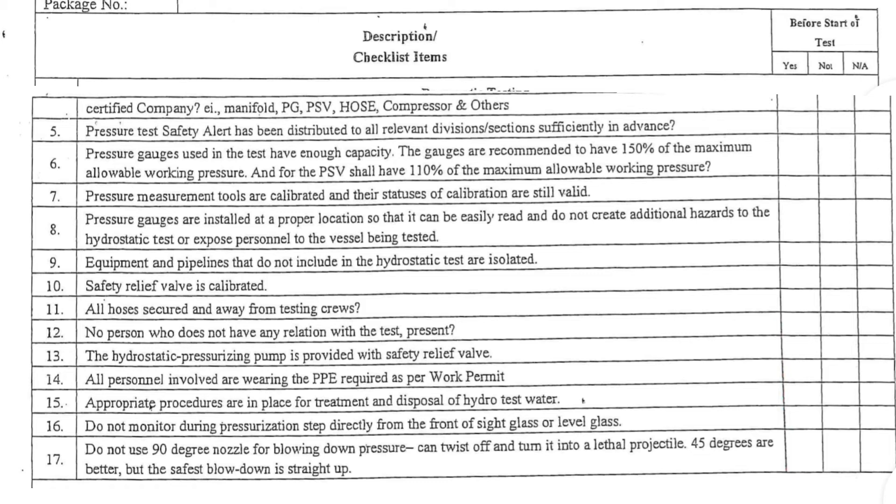9. Equipment and pipelines that are not included in the hydrostatic test are isolated. 10. Safety relief valve is calibrated. 11. All hoses secured and away from testing crews. 12. No person who does not have any relation with the test is present. 13. The hydrostatic pressurizing pump is provided with a safety relief valve.